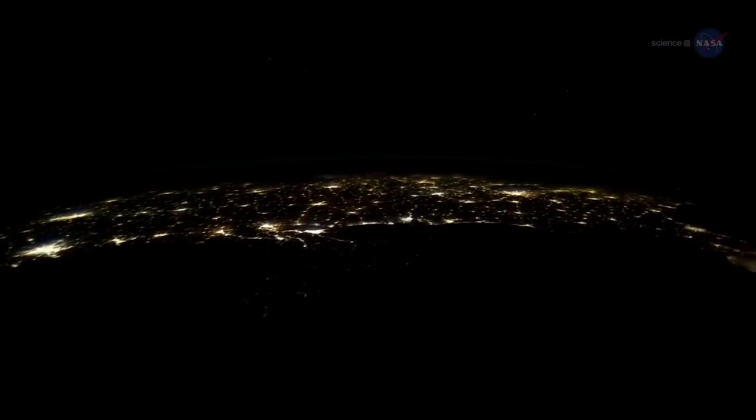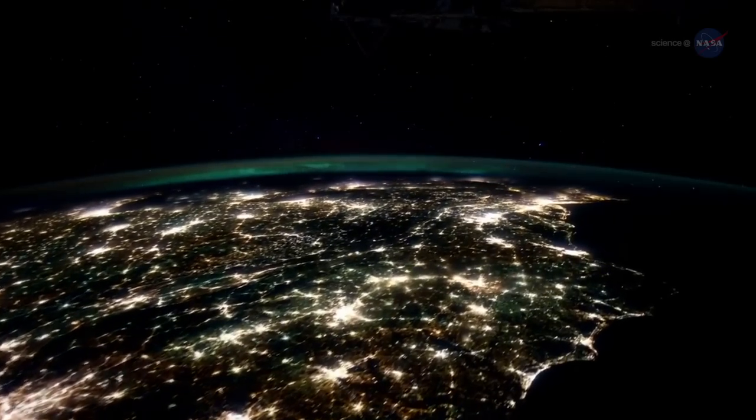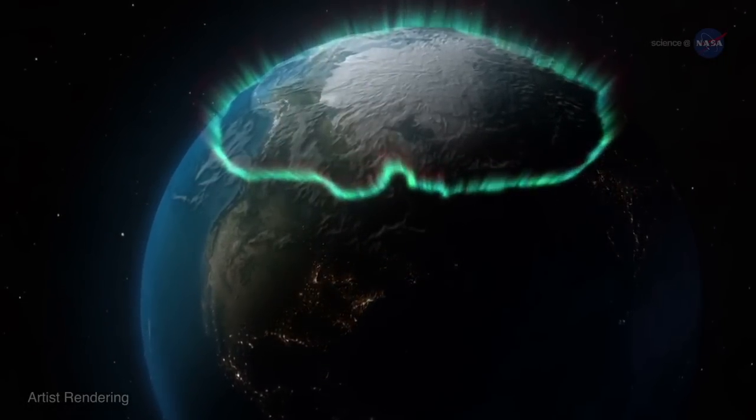It also happens in Earth's magnetic field. Not far above our own planet, small-scale magnetic reconnection sparks geomagnetic storms — disturbances of Earth's magnetosphere that, among other effects, can trigger aurora.